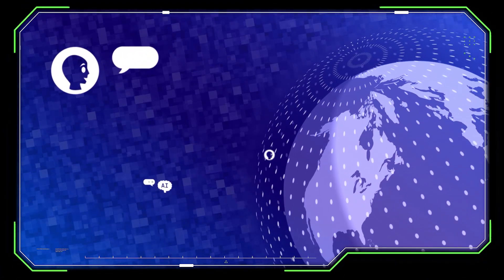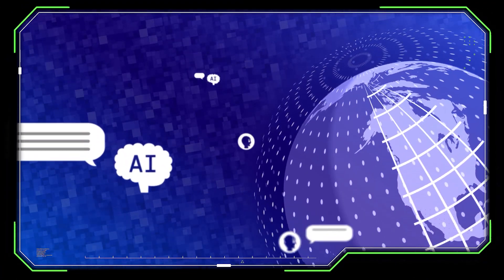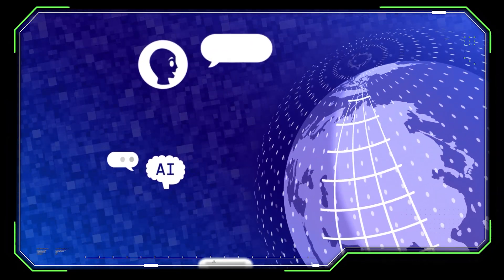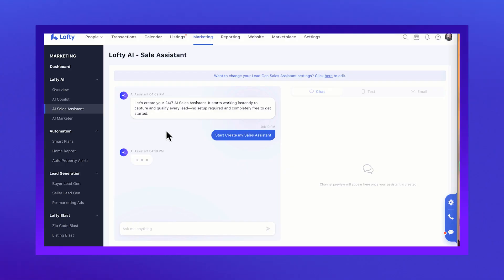It speaks your client's language — so if a buyer texts you in Spanish or Mandarin, the AI just rolls with it. You're no longer losing opportunities because of language barriers, which is huge for anybody working in diverse markets. Lofty is reporting a 59.4% text reply rate with this new assistant, far above the average response rate most agents see. Every single Lofty account comes with access and you get 10 leads included so you can test it out right away.